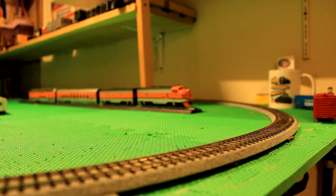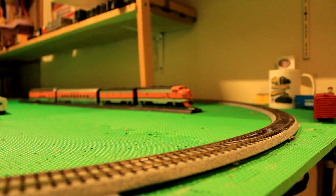Hello everyone, I'm Michael, aka Trainman3985, and welcome back to The Layout. So it's December 2018, and the year is rapidly ending, and soon it will be 2019.